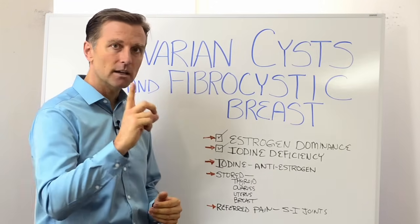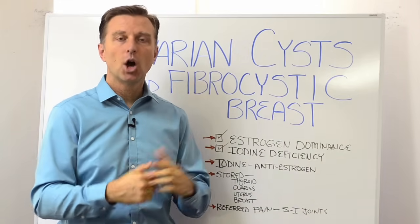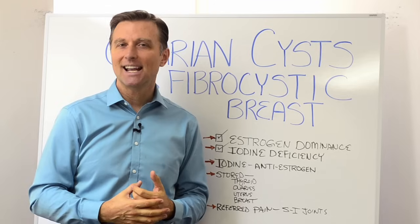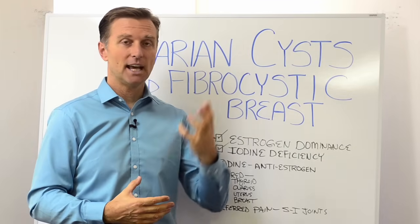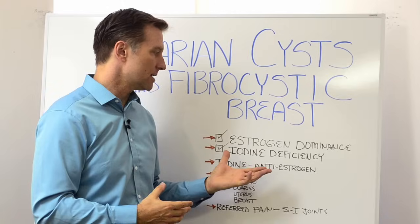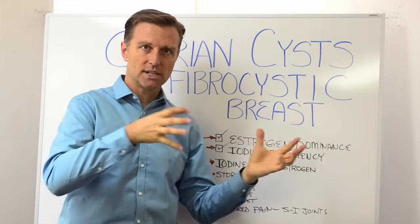It has to do with either estrogen dominance — because estrogen actually makes things get bigger — or an iodine deficiency. Iodine is considered an anti-estrogenic mineral, so it decreases the estrogen excess in the body. So chances are, if you have these cysts, it could either be that you don't have enough iodine, or you have a massive amount of estrogen, because iodine counters the estrogen.